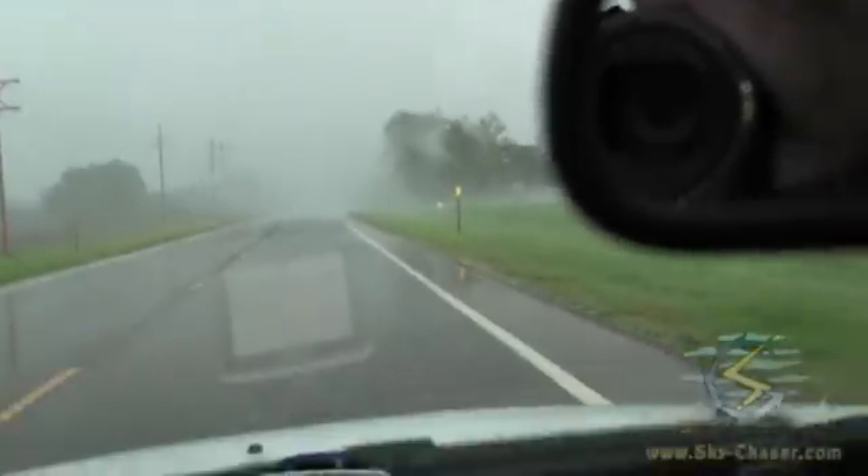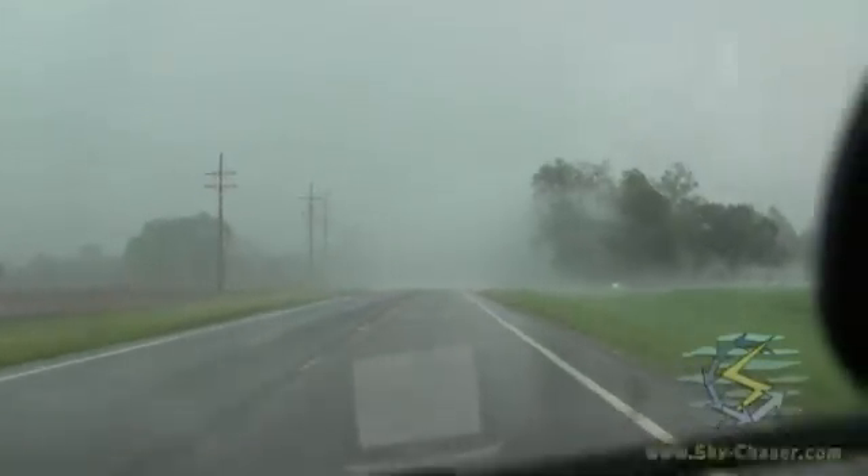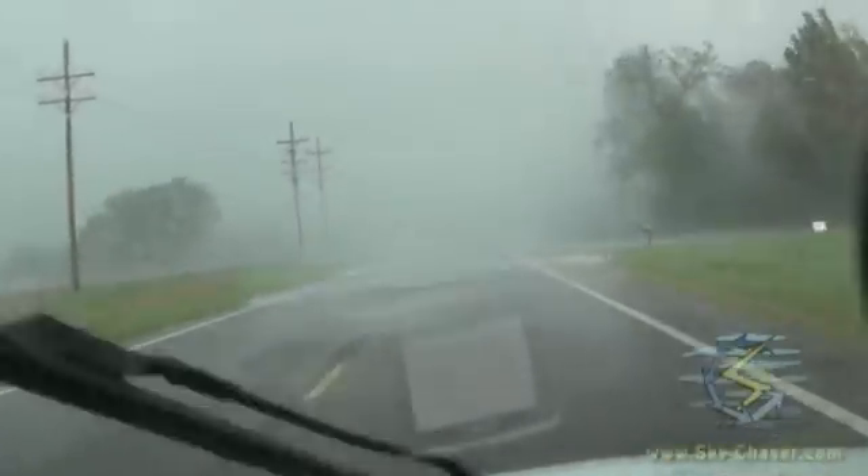This is bad. This is really bad here. I don't know if that's RFD or not — that's RFD, okay. It's not east of the sea, we're okay.